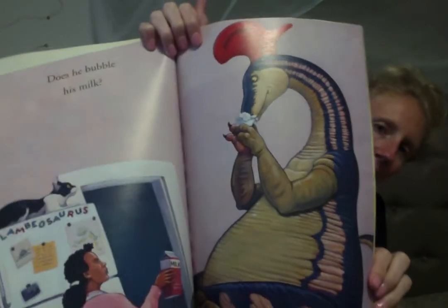Does he bubble his milk? It's gross. Does he stick beans up his nose?